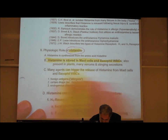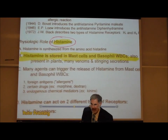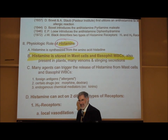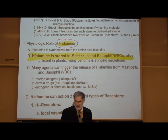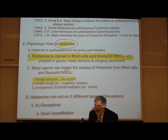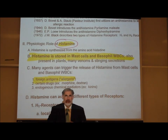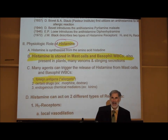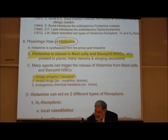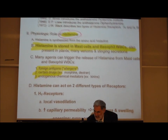Histamine is a chemical that is released by mast cells and basophil white blood cells. There are many things that can cause mast cells and basophil white blood cells to release histamine. It can be released in response to an allergic reaction — when people have hypersensitivity or an allergy to something, whether it's fur of an animal, a food, or a medicine — triggering mast cells to release histamine.